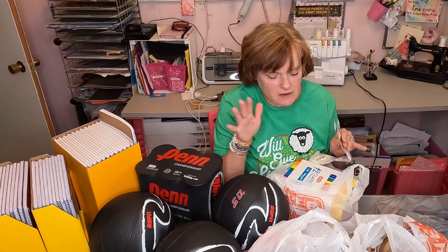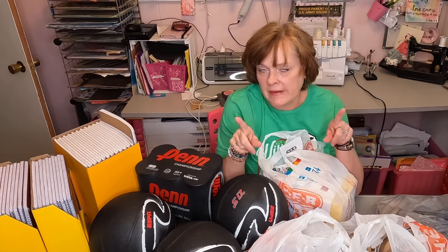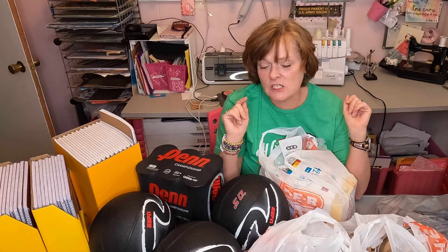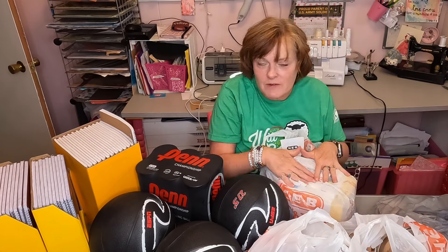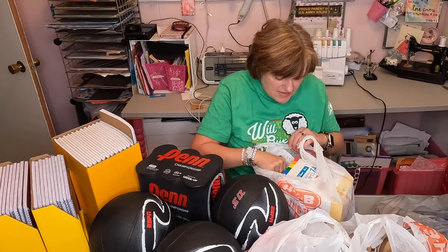H-E-B did have a limit of 12 of each of these things that you could buy at one time. But if you are near an H-E-B and you're an H-E-B shopper, you need to get the app and give them your phone number and accept text messages. Because yesterday I got a text message that said 25% off of all school supplies until Sunday — it's a three-day sale. So today and tomorrow, if you have that, it took the 25% off of these cheap prices. So that was amazing.